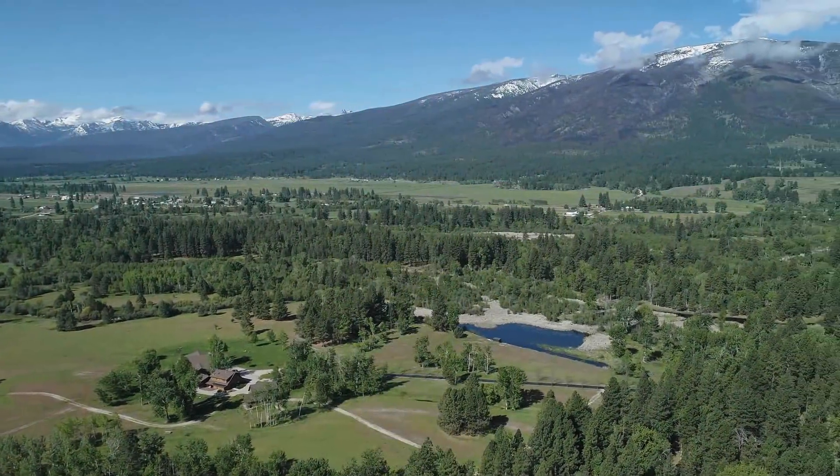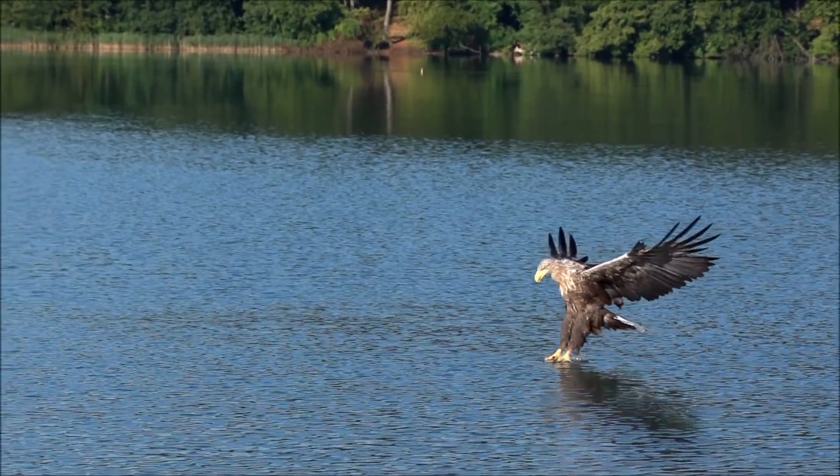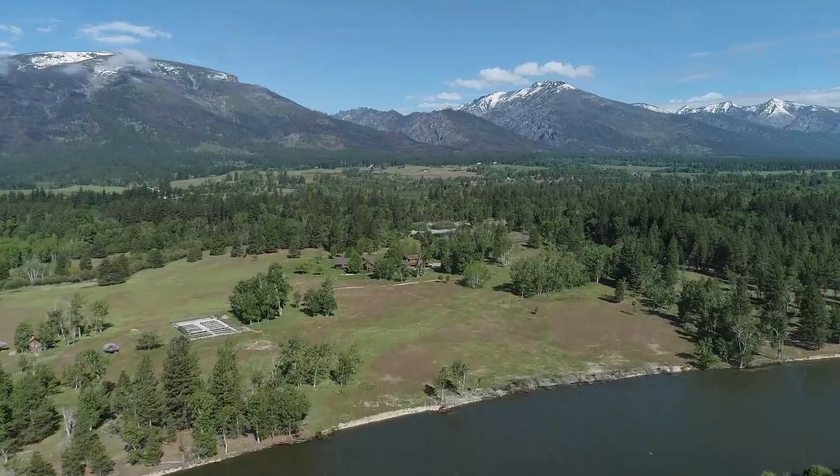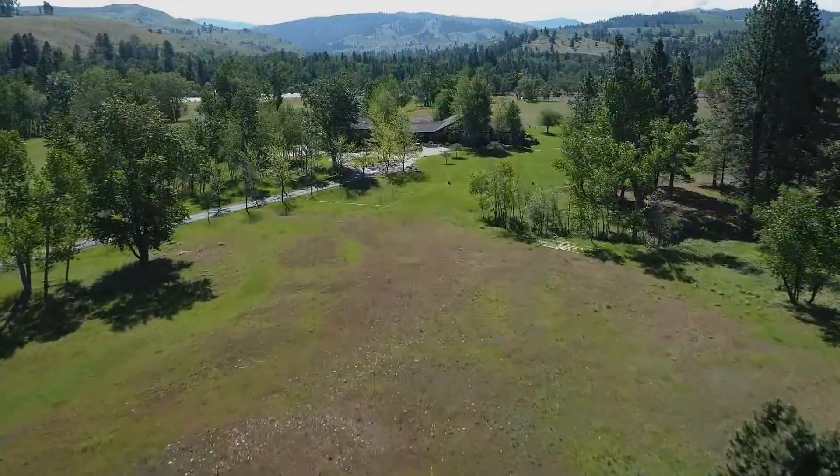This 347-acre ranch offers private recreation. It has irrigated meadows, mature pines, large ponds, and a year-round creek. The views of snow-covered Como Peaks and the Bitterroot Mountain range are stunning.